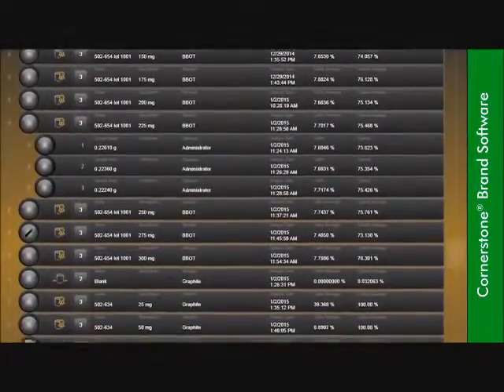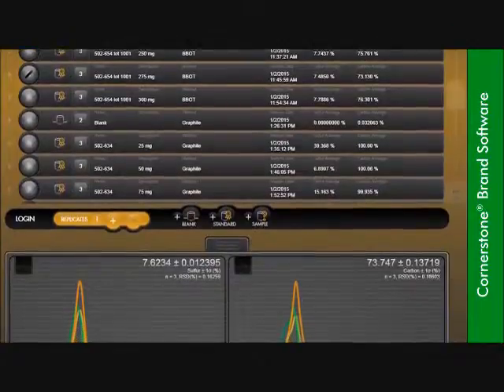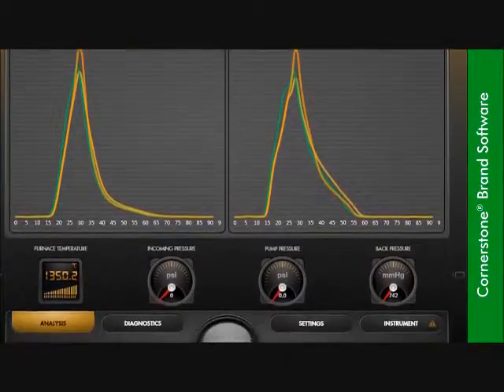Designed through a collaboration of customer feedback and innovative engineering, Cornerstone features all of the routine day-to-day operations within a single analysis screen designed for speed and ease of use.